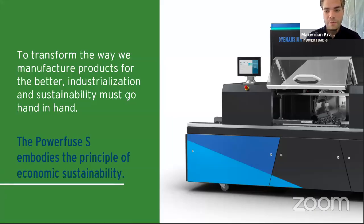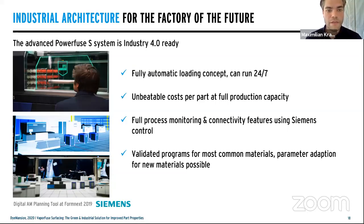It's a very easy-to-operate process. Everything at Dimension always focuses on industrialization and sustainability — but industrialization can only happen if sustainability and industrialization go hand in hand. This is exactly where the PowerFuse S has its biggest value, because this machine really embodies the principle of economic sustainability. The machine has an automatic loading concept so it can basically run 24/7 — all you have to do is prepare the loading trays. You can pre-define parameter sets per basket and have the machine running around the clock.